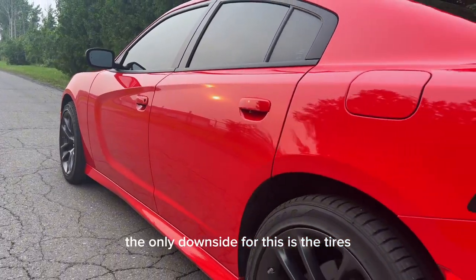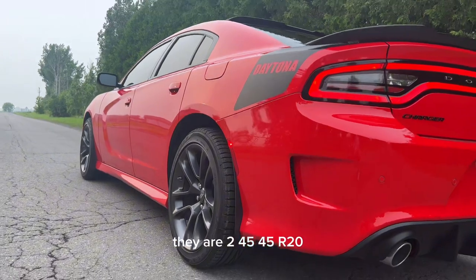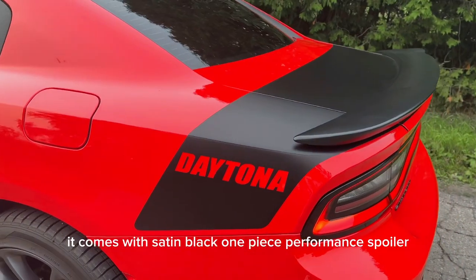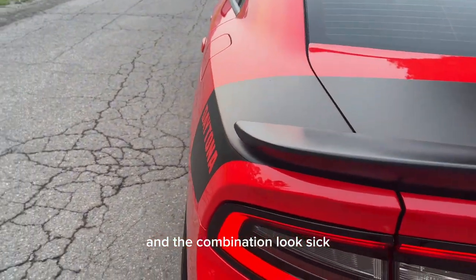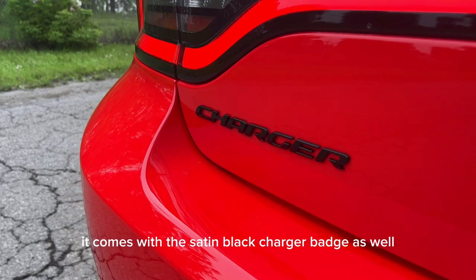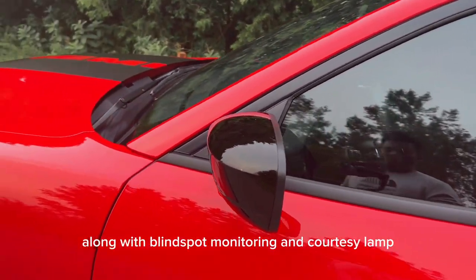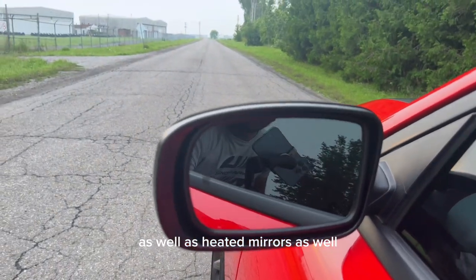The only downside is the tires — they are 245/45 R20 and they're pretty small for this vehicle; 275 would have been much better. It comes with a satin black one-piece performance spoiler along with the Daytona decal, and the combination looks sick. It also comes with a satin black Charger badge. They should have blacked out the Dodge logo as well, but they didn't. They do have blacked out mirror caps along with blind spot monitoring, courtesy lamp, and heated mirrors.